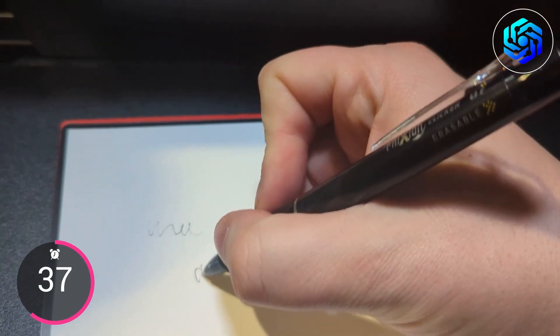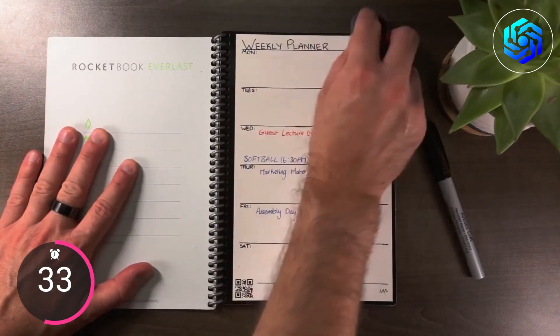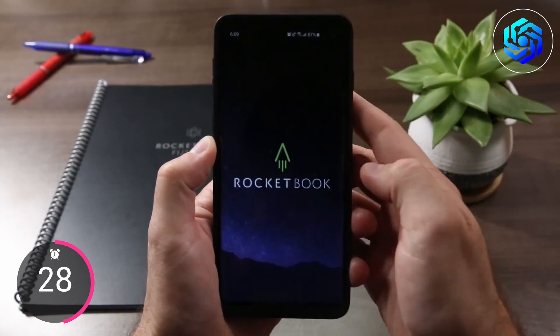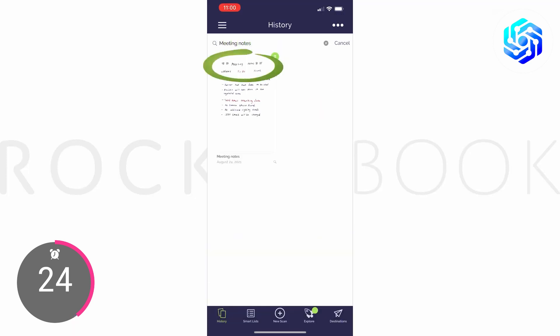You can write on the pages of a Rocketbook notebook just like you would on regular paper. To erase your writing, all you have to do is wipe the page with a damp cloth. With the free Rocketbook app, you can also save your notes online in a matter of seconds.